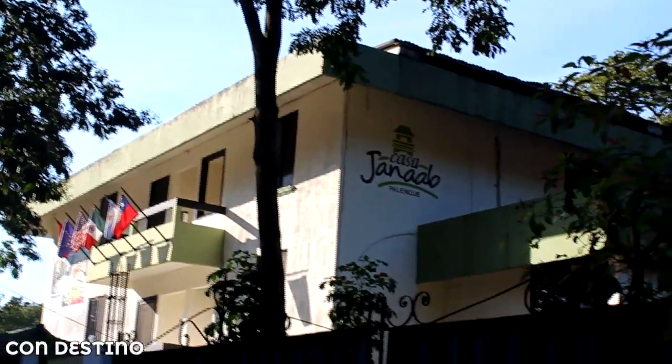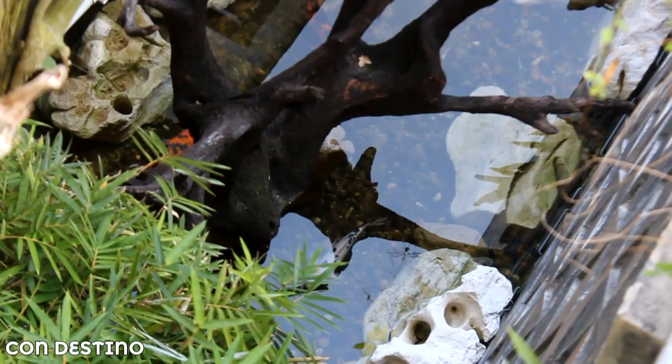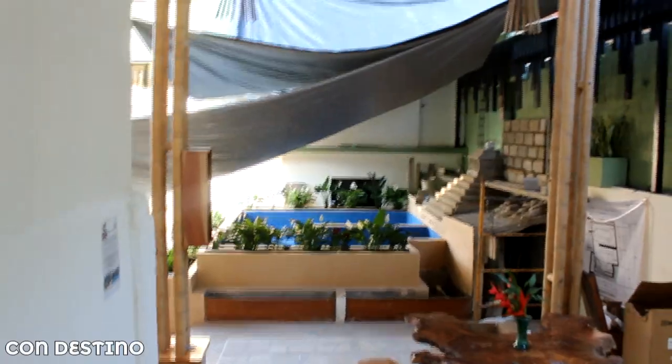El hospedaje en el que me estoy quedando está en una zona super bonita aquí en Palenque — me siento como en la zona hotelera de Tulum, nada más que aquí sí hay piso de concreto. Lo escogí solamente por el precio: me costó 292 pesos la noche en el hostal. Están construyendo una alberca y ya casi la terminan — mala suerte, unas dos o tres semanitas después y ya la encontraba en funcionamiento.